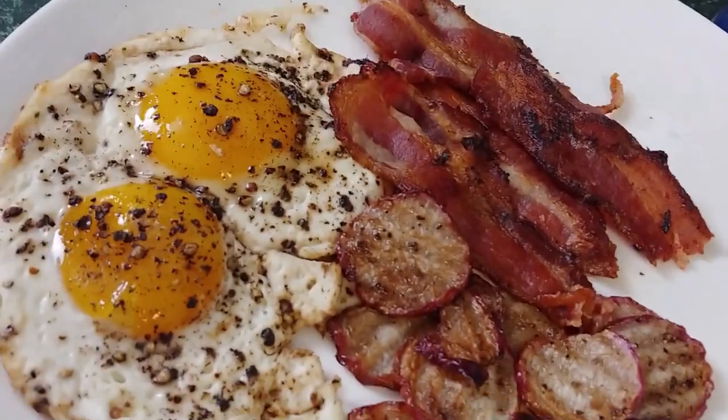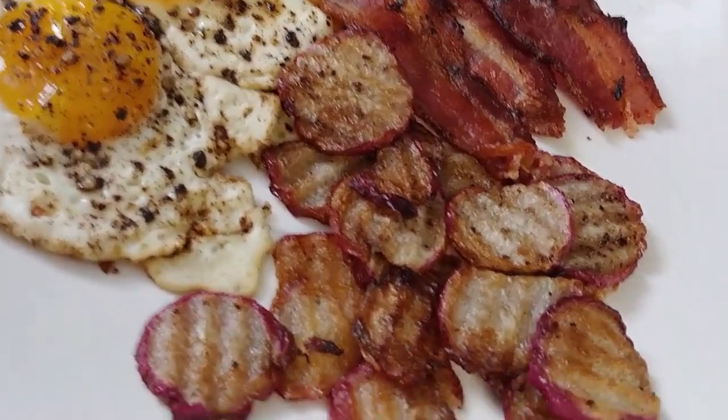Spring has arrived, and what's better than celebrating with friends and family around food? Easter weekend's also coming up, so today we're going to talk about three meals that you can cook for your family when you get together. We're going to start with breakfast, and for breakfast we are going to make eggs and bacon with a side of radish hash browns.